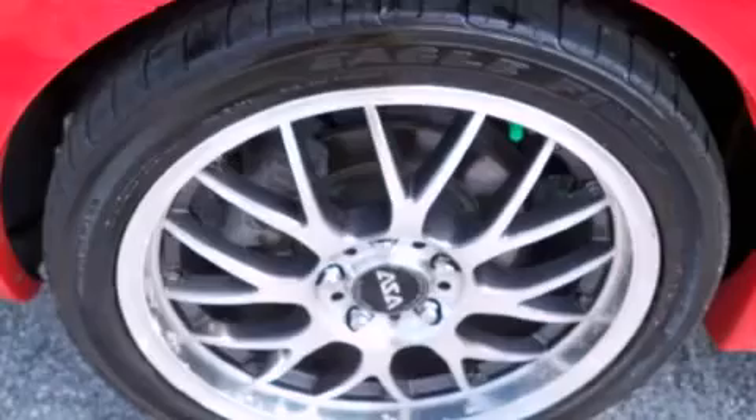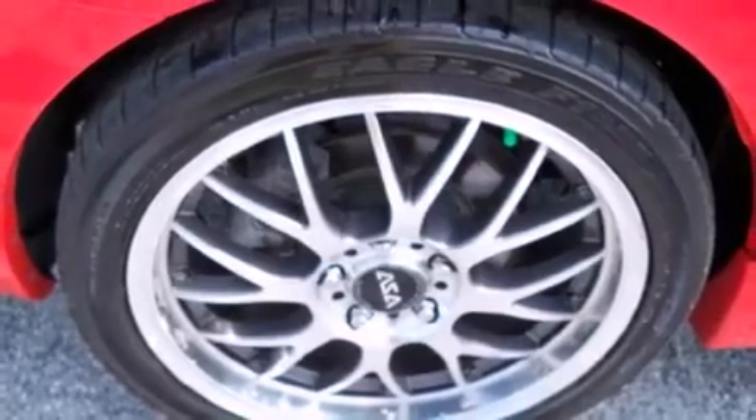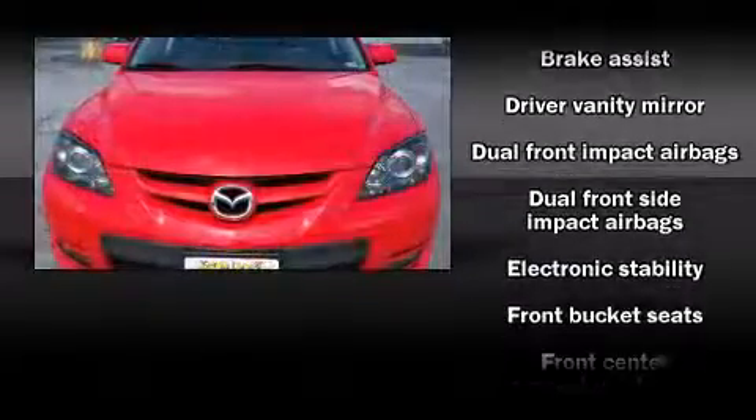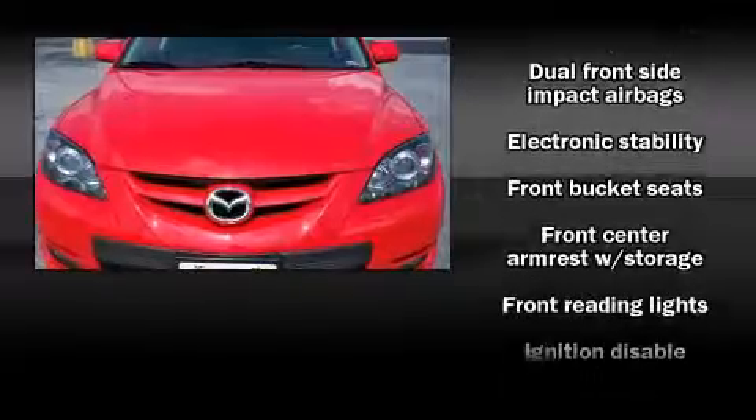Six speakers enhance the audio experience throughout the interior. Mazda also prioritizes safety and security with features such as head curtain airbags and traction control.